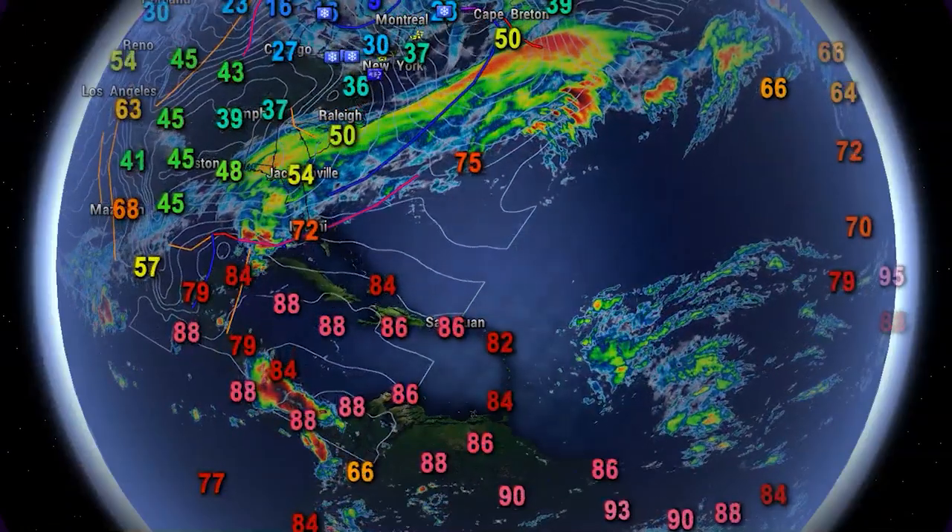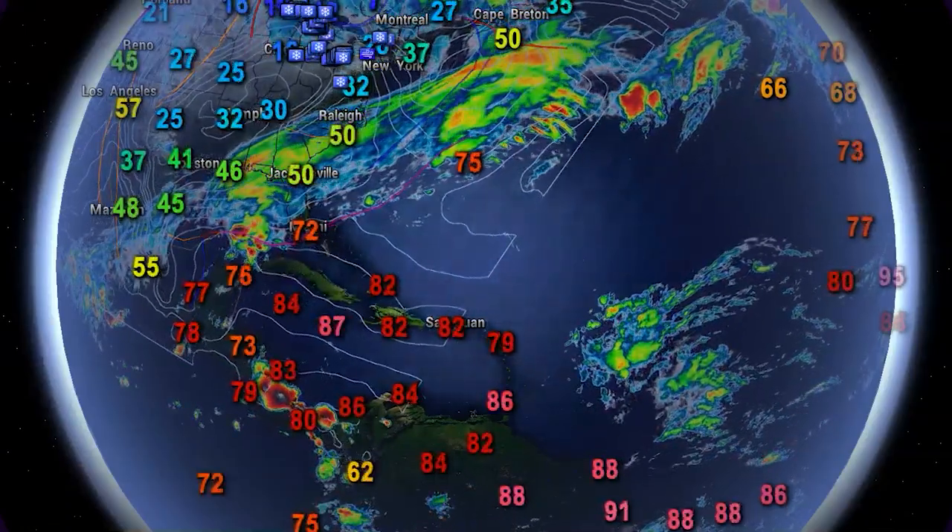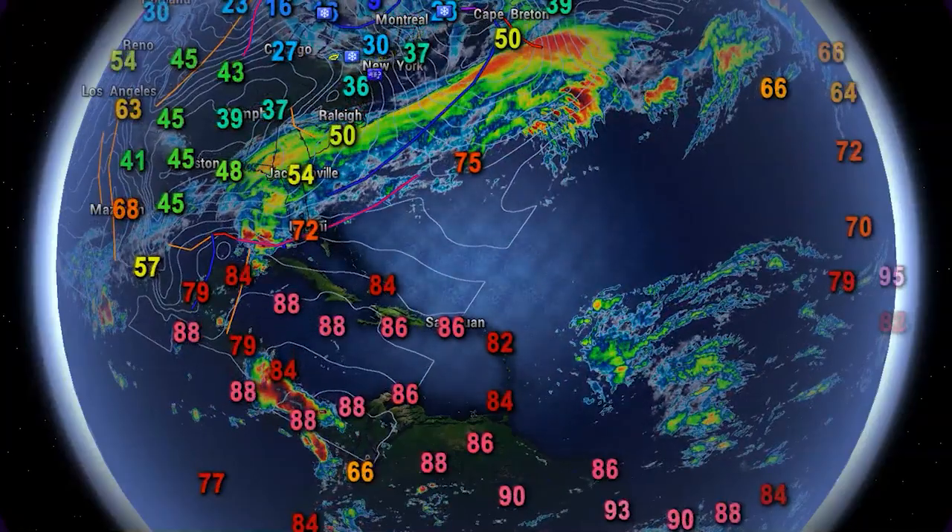And then we have a cold front out across portions of the southeast U.S. right now, bringing some inclement conditions to portions of Florida today.